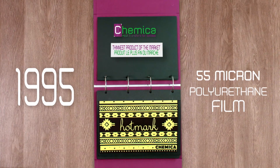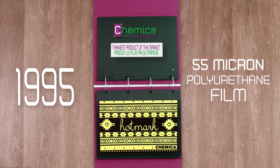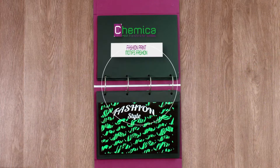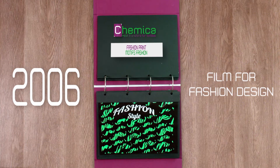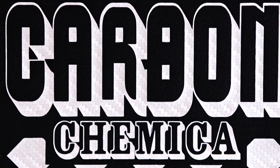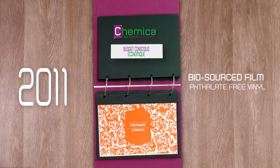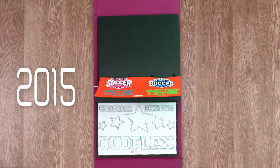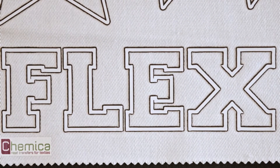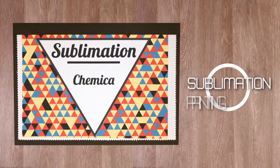1995: first manufacturer to produce the 55 micron polyurethane film, the thinnest product on the market. 2006: creation of films for fashion design. 2007: creation of 3D films with carbon effect for its Flex Fashion range. 2011: first bio-sourced film. 2015: creation of Duoflex and of on-demand films named Fashion on Demand.